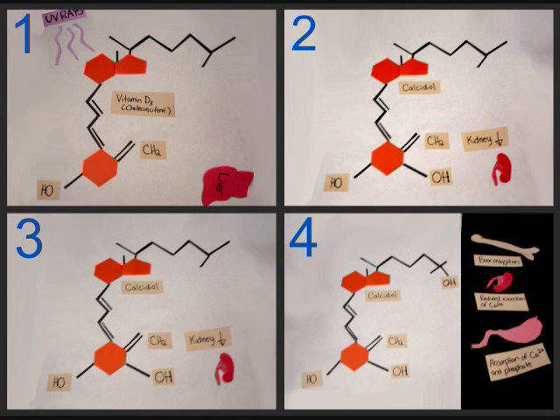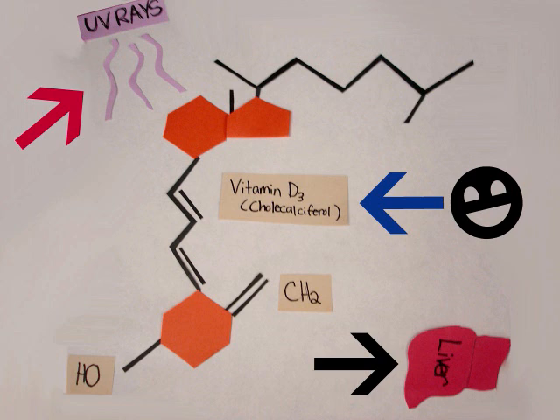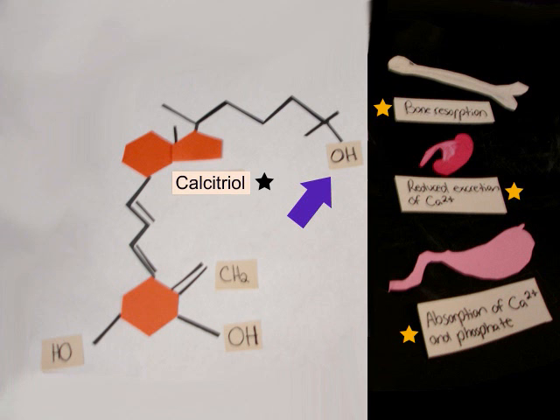This diagram shows vitamin D, or calcitriol synthesis. UV rays act on epidermal keratinocytes, transforming 7-dehydrocholesterol in the blood into vitamin D3. The liver adds a hydroxyl group, and then the kidney adds another group, converting vitamin D into calcitriol, the most potent form of vitamin D.